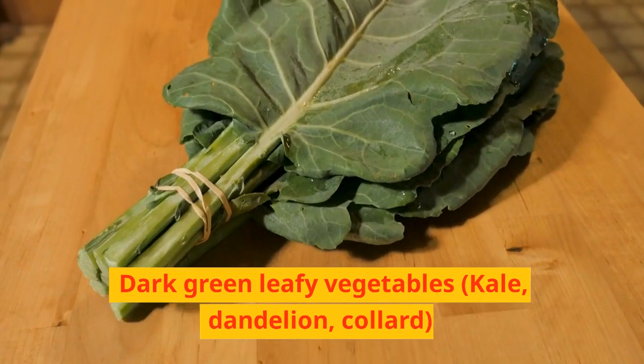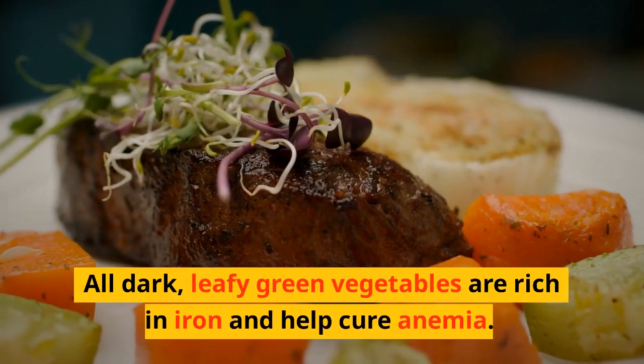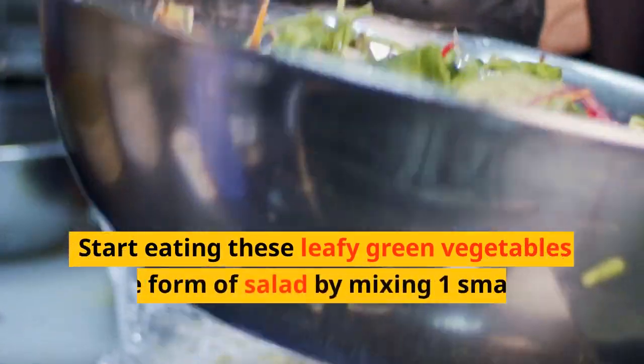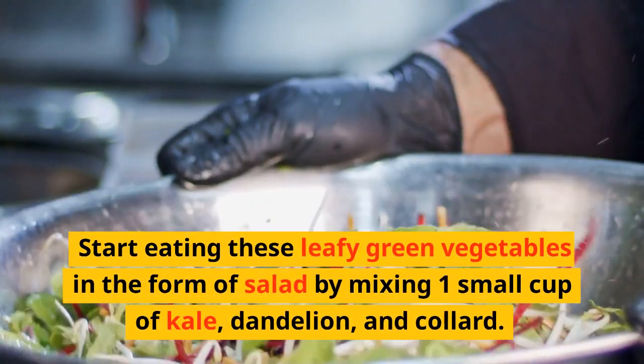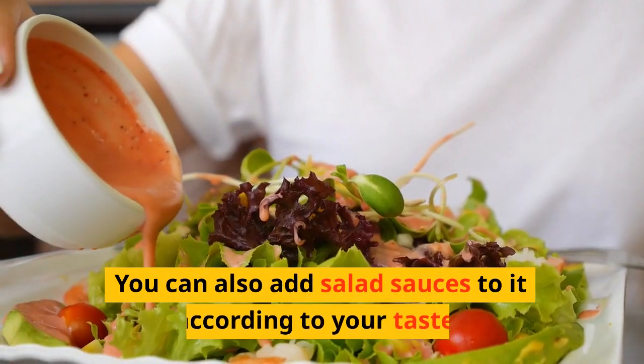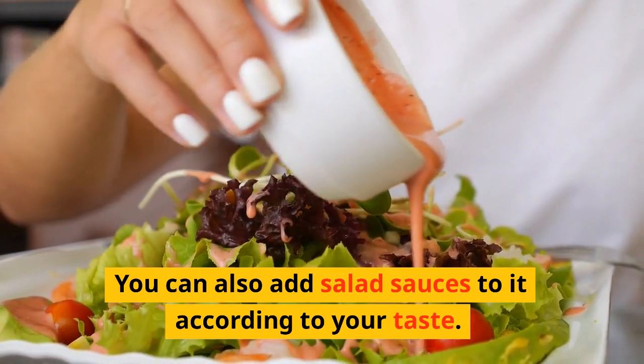Dark green leafy vegetables — kale, dandelion, and collard greens: all dark leafy green vegetables are rich in iron and help cure anemia. Start eating these leafy green vegetables in the form of a salad by mixing 1 small cup of kale, dandelion, and collard greens together. You can also add salad dressings to it according to your taste.